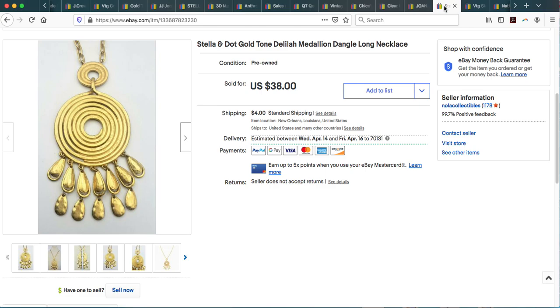Here we have another Stella and Dot necklace. I know it sounds like a broken record but I do come across these Stella and Dot pieces. This is called the Delilah Medallion Dangle Necklace — a brushed gold beautiful modernist statement piece on the longer side. I had it listed for $38, took an offer, and it went to its new home for $25.79.